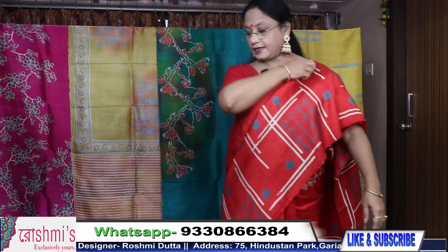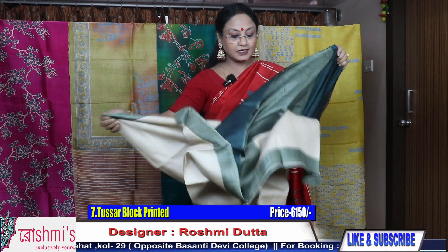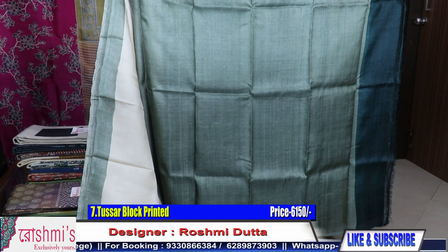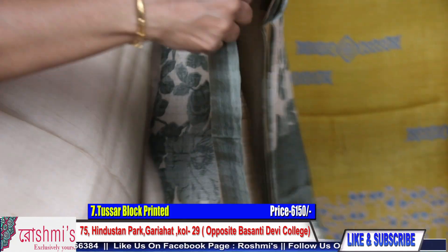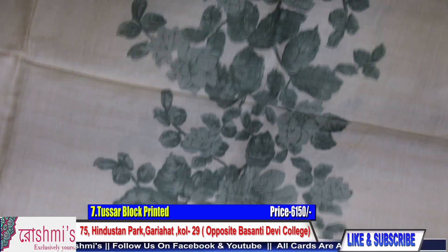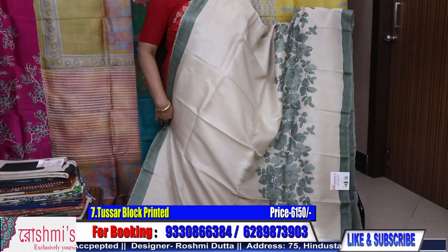You can pay through Google Pay, Phone Pay, debit or credit card link, or through net banking. COD is available all over India. Another sari — the entire body with the virgin color of Tassar along with a pastel green shade. It's very elegant and sober. The material is Gachi Tassar, price is ₹6150. Here is the blouse piece.